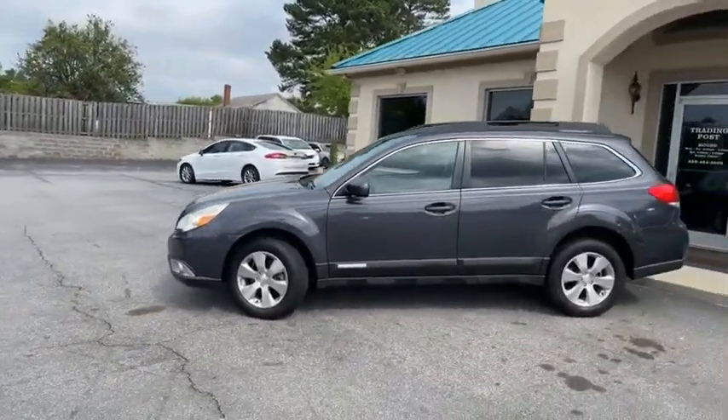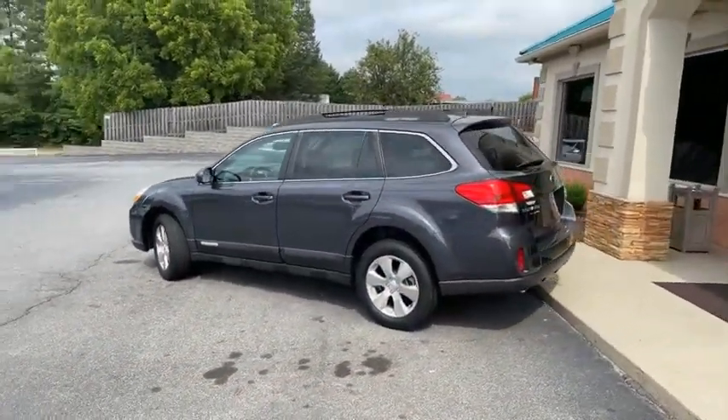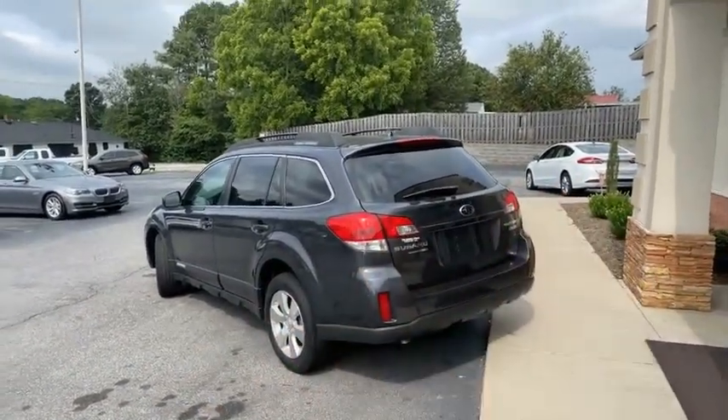Subaru Outback, and it gets better. Michelin tires all the way around. This is someone's baby. 3.6R engine — this is the engine everyone's looking for.